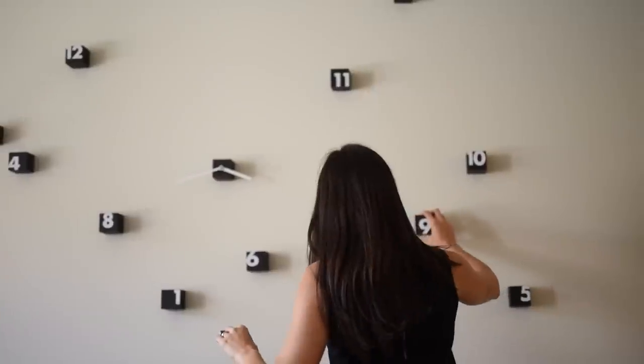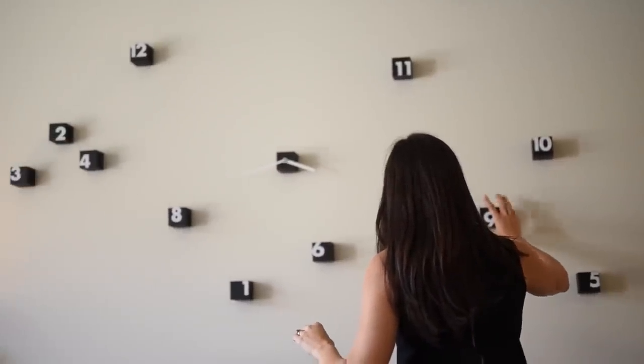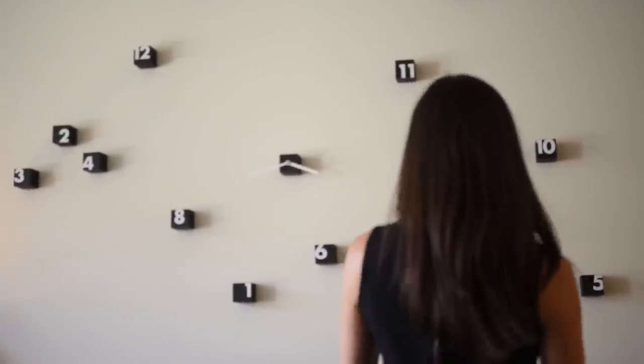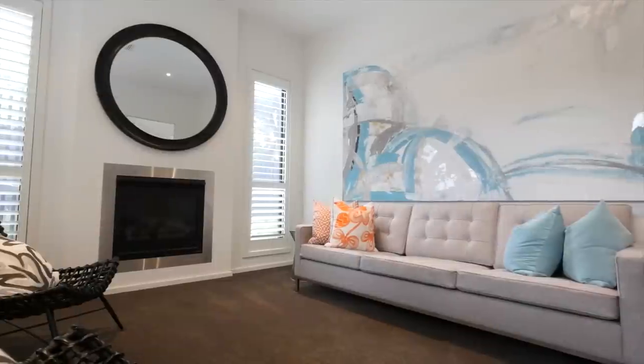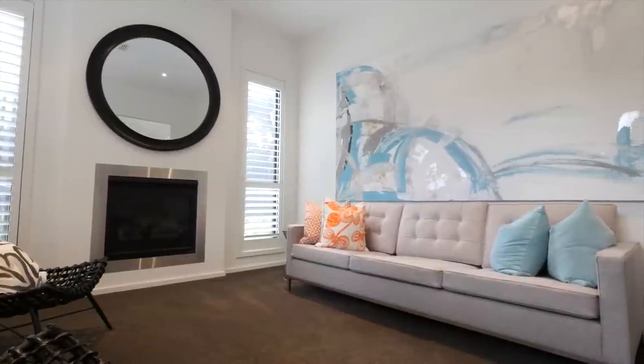When I select artwork for various different properties, I always consider the size of the wall and the orientation of the hanging of the piece. I like to have a consistent height for all of the pieces, so your eye flows and doesn't jump up and down. I also like groupings of paintings and groupings of pictures. There are rules, but I also like to break them.